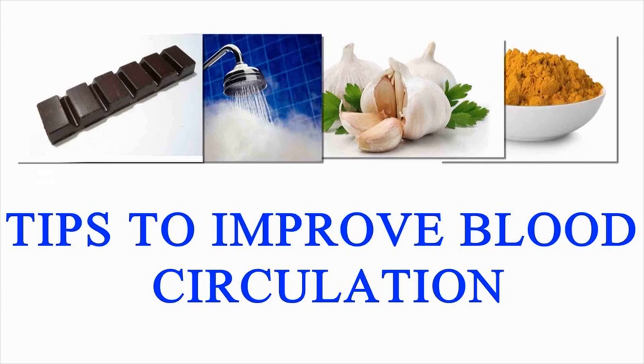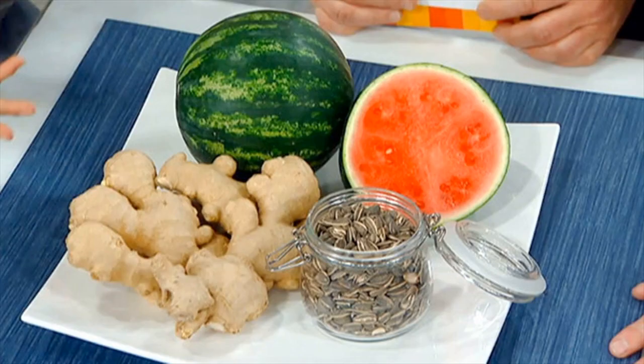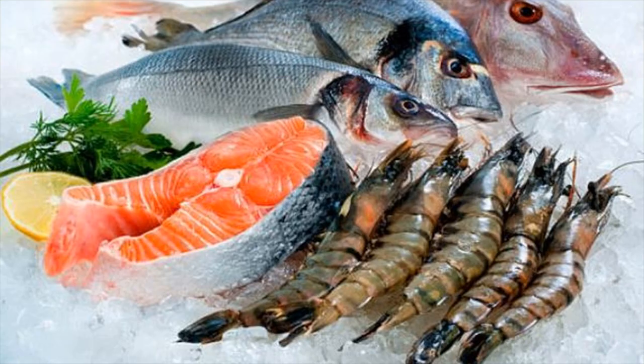Nuts and Seeds: Eating nuts and dried seeds regularly helps improve the health of your skin and hair. Nuts and seeds contain vitamin B3, niacin and omega-3 fatty acids which protect against circulatory disturbances and support heart health.